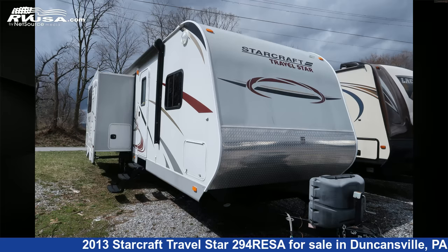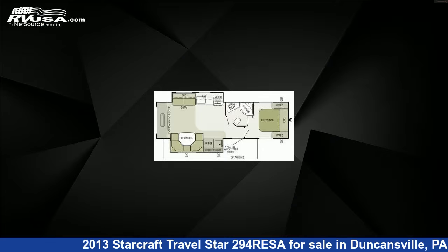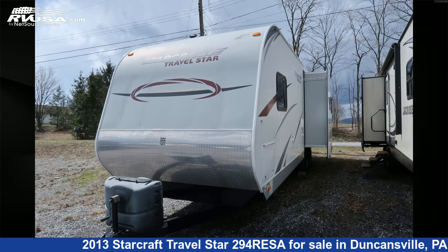This 2013 StarCraft Travel Star 294R E.S.A. is a travel trailer RV. It is located in Duncansville, Pennsylvania, 16635, and is offered for sale by Ansley RV.